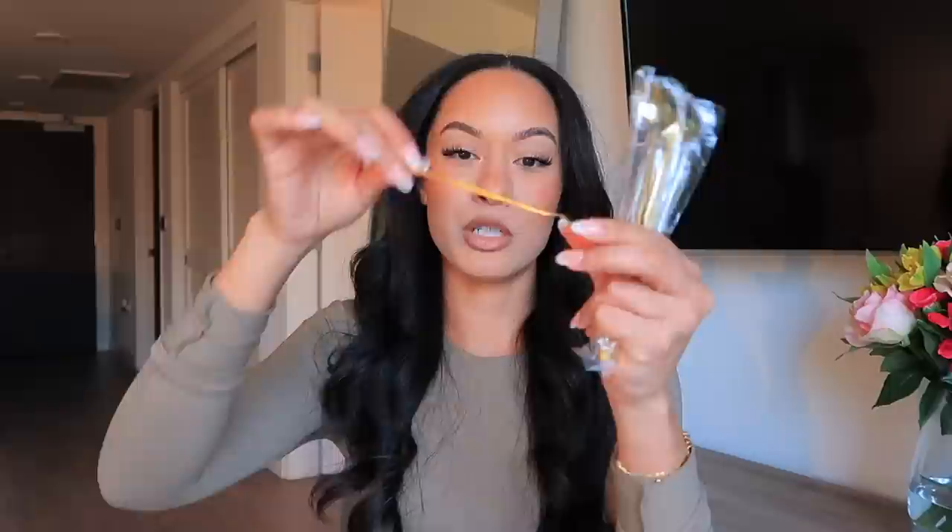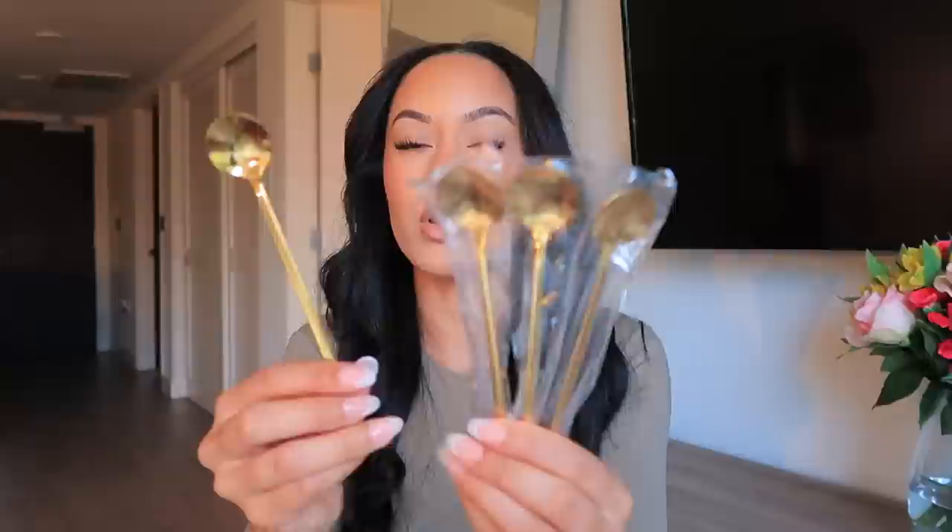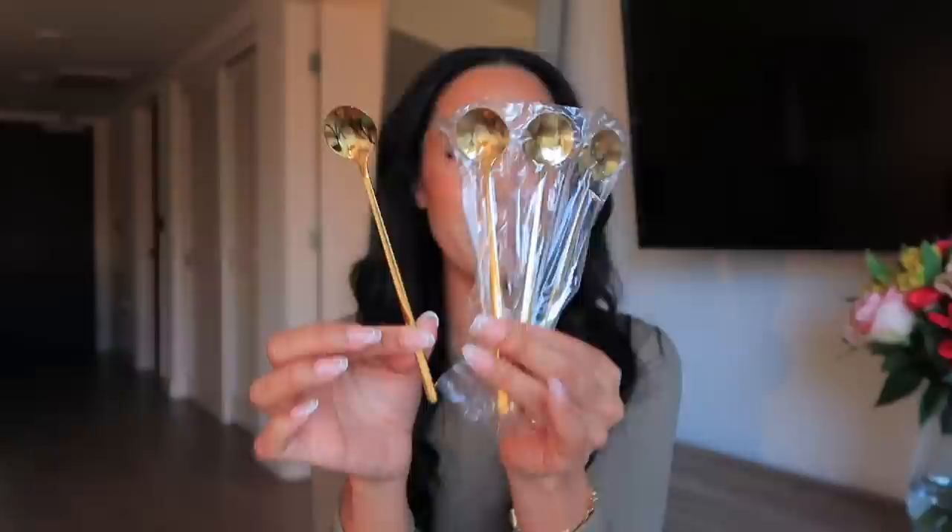Going along with coffee, I got these gold coffee and tea mixing spoons. Sometimes when I make iced coffee at home I use a knife to mix, but it doesn't always mix well. These spoons are long and tiny — meant for coffee so they reach all the way to the bottom — or you can use them for cocktails. I just thought the gold was a nice touch. They come in a set of four, longer and a different shape than a typical spoon. They're going in my coffee bar area.